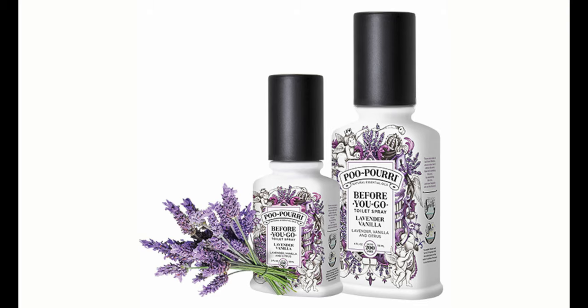Poo-pourri — potpourri converting to poo-pourri. So let's get past the poo.